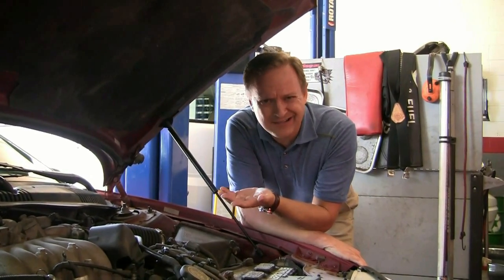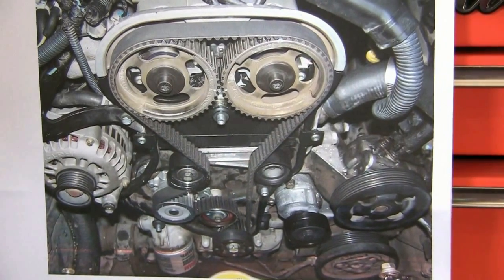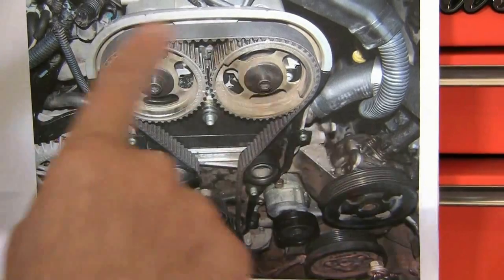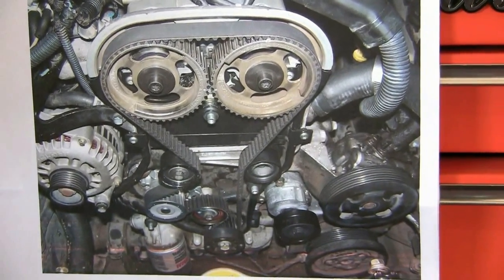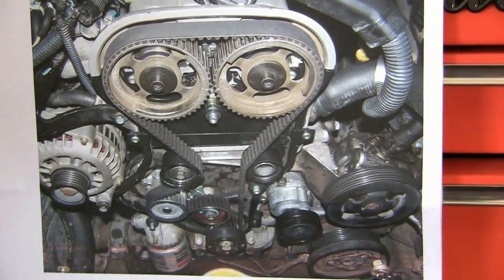So the next thing you think is, well it's just a belt, it can't be more than a hundred bucks or so, right? I wish. It's a little more than that because you have to take the front cover off the engine to do it, and that takes a while — typically about four to six hours. So that makes it a little pricey.